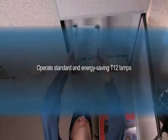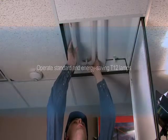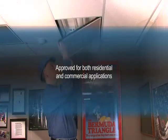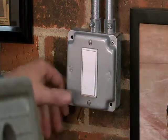Advance T12 electronic ballasts operate standard T12 lamps, but they're designed to provide optimal energy savings when coupled with energy-saving T12 lamps as well. They're approved for use in either residential or commercial applications, and some units meet ENERGY STAR requirements.